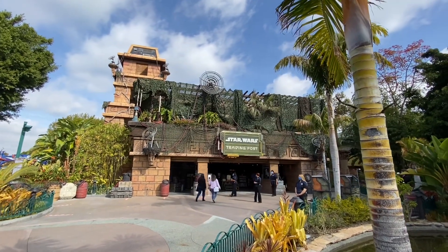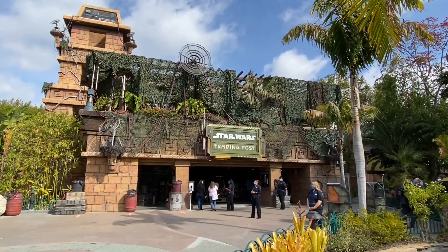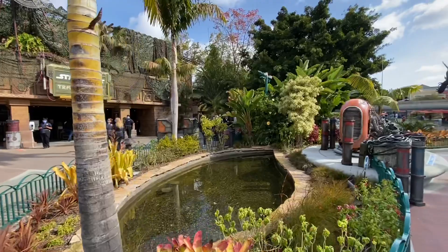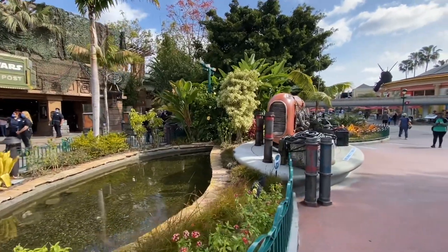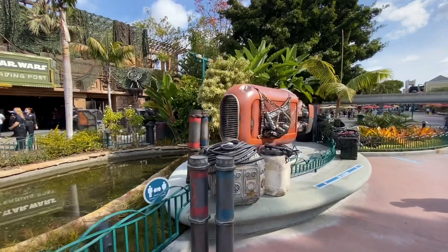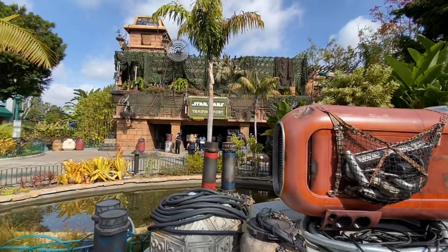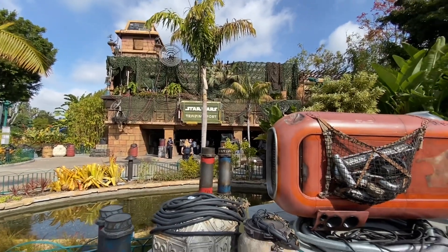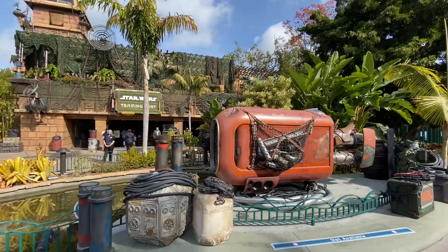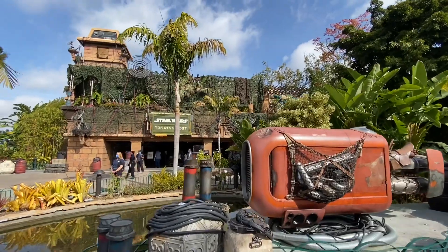Hey everybody, we are here at Downtown Disney where the new Star Wars shop — Star Wars Trading Post in the Rainforest Cafe redo version — is just opening up today. It is Legacy Passholder preview, and then it opens Friday to everybody without reservations. A lot of this we've already shown in past videos on the exterior, but this is at least as of now our final shot of all this. With that said, let's head on inside and look at some of the details.